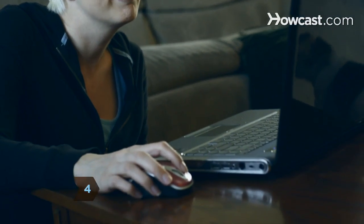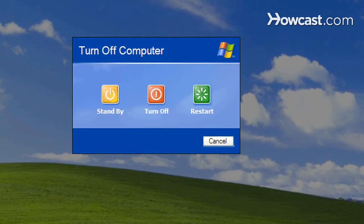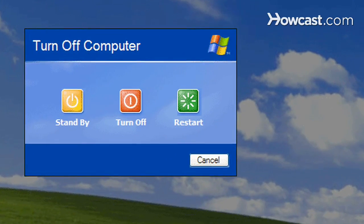Step 4. Restart the computer and undo everything you did up until the crash, including uninstalling programs, deleting downloads, and unplugging a new device.